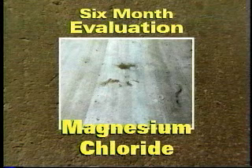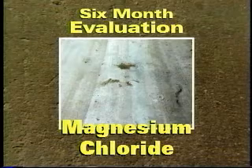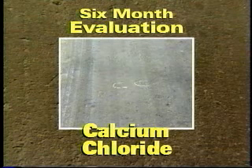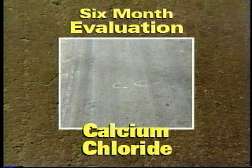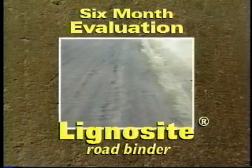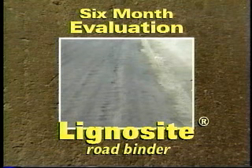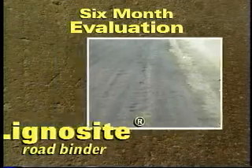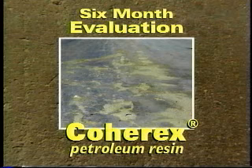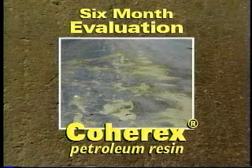The magnesium chloride area maintained an overall good appearance, but with considerable washboarding and some potholing. The appearance of the calcium chloride-treated roadway was rated as OK, and the road needed to be regraded before maintenance. The lignosite-treated road exhibited a poor appearance with severe rutting, washboarding, many deep potholes, and excessive dustiness. The roadway treated with Coherix was described as having a terrible appearance, with deep ruts, potholes, and washboarding noted over the entire length of the road.